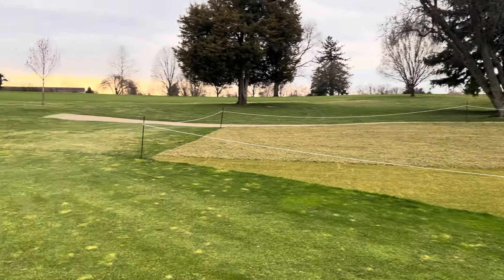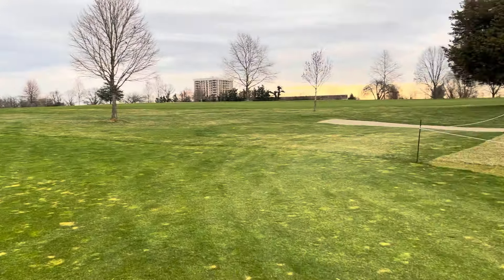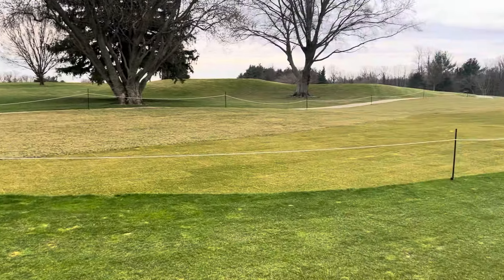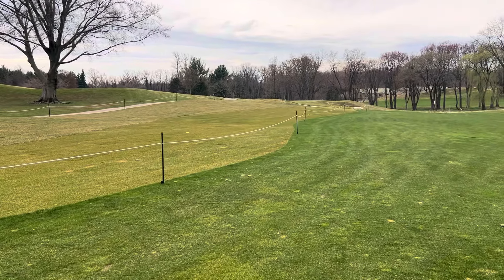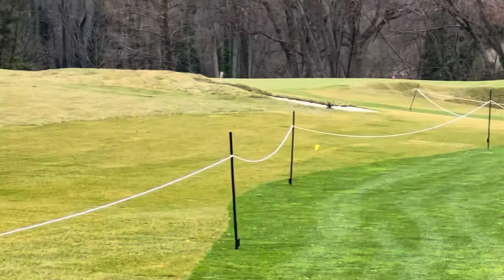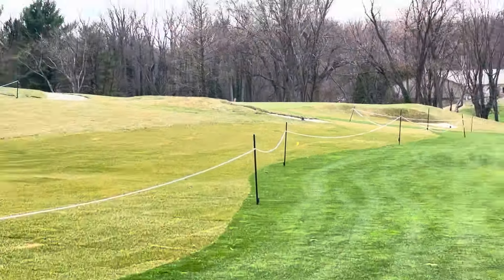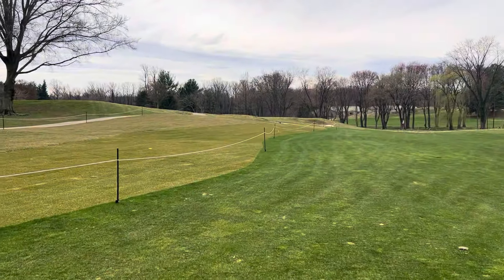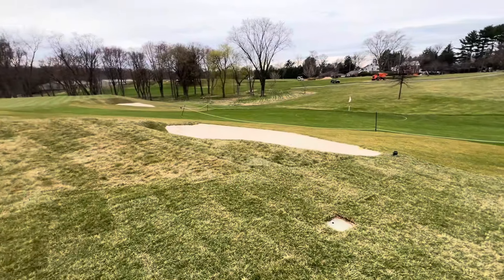Here we are at number 10. If you remember, on the right-hand side there were two rather large long bunkers. Well, there is no bunker there anymore. There is now a bunker up about 20 yards beyond where the last bunker was and about 30 yards short of the green. So those big hitters, beware. Here's that new bunker.